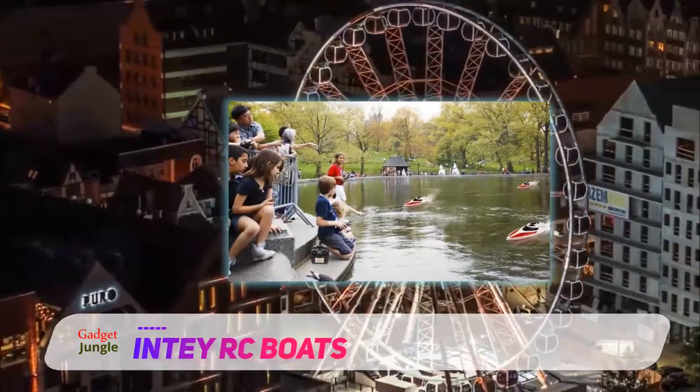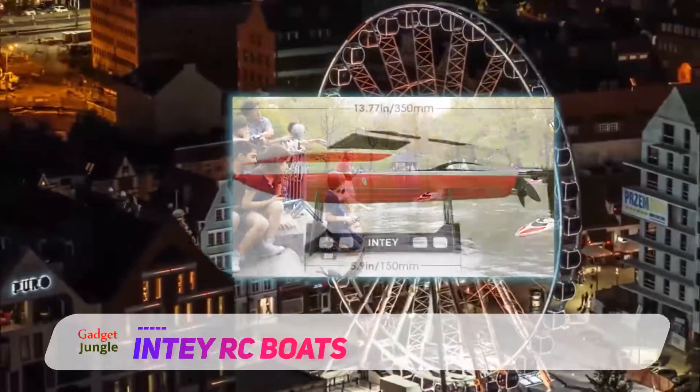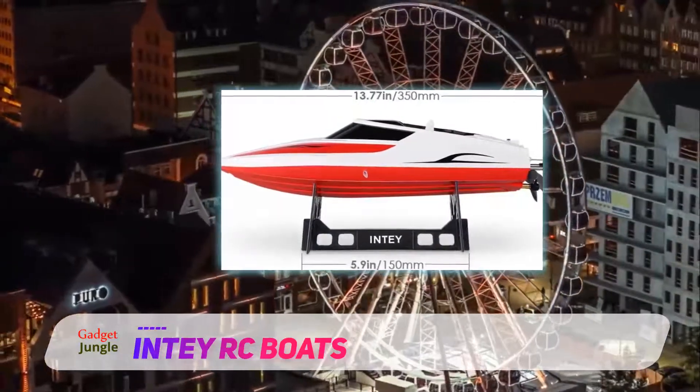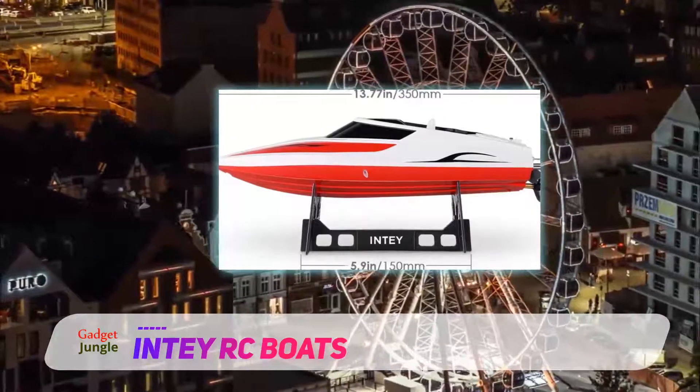The NTH 102 can be controlled as far as 150 meters and reach speeds of up to 20 miles per hour, making it a great boat for lakes, ponds, and rivers.